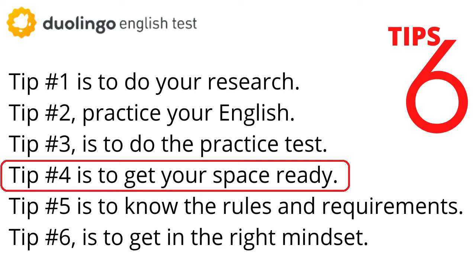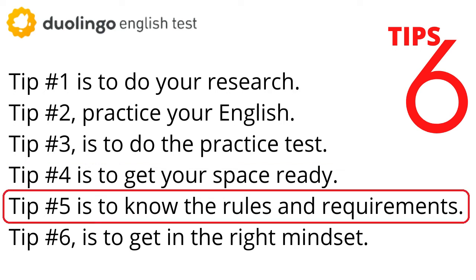Tip number four is to get your space ready. One of the great things about the DET is that you can take it from anywhere. You're going to want to choose a space that's comfortable, that also has a stable internet connection, good lighting, and a lot of peace and quiet. We have a whole video about setting up your space and checking your equipment, which I'll link here and in the description.